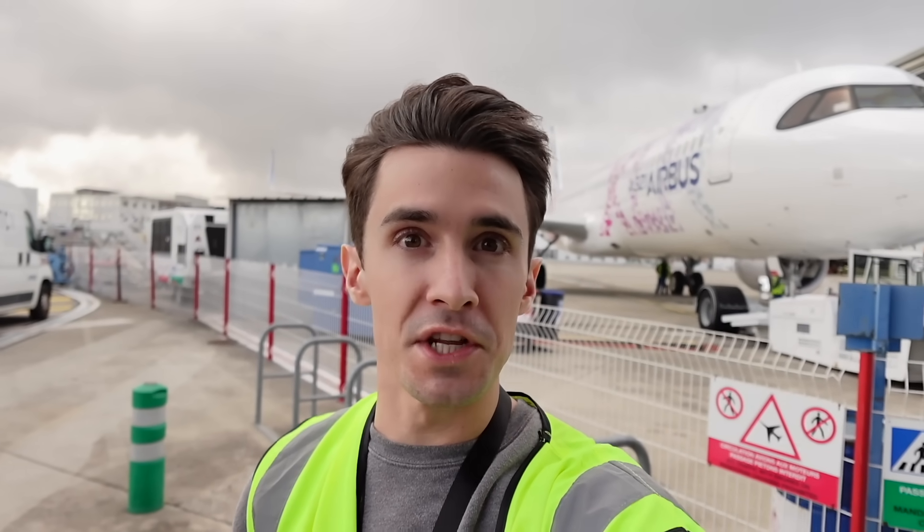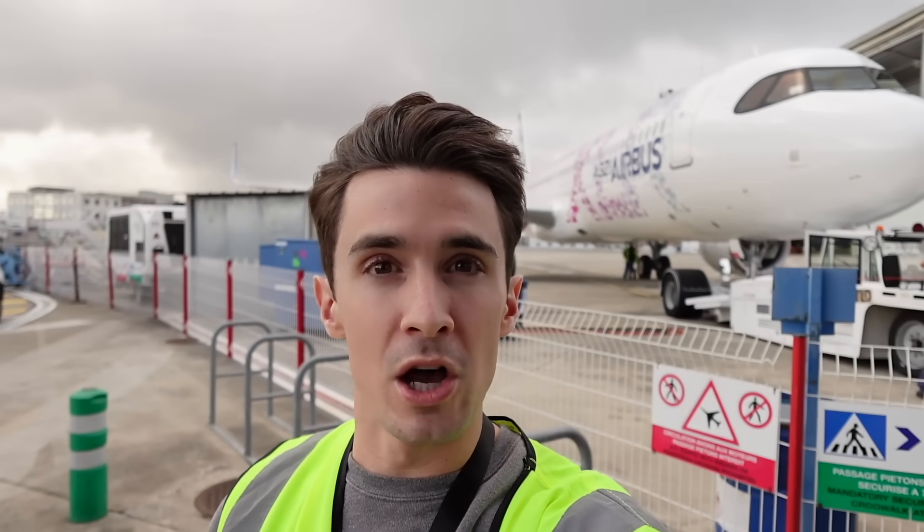Hi everybody, Chris from Flightradar24 here, back in Toulouse at the Airbus facility at Blagnac Airport, and we're here for a very special occasion today. You might see behind me the brand new Airbus A321 XLR. This is one of three XLR aircraft that live here in Toulouse performing flight testing right now. The aircraft behind me is about to head off on a seven-hour trip testing in hot environments, and this evening it's going to take its longest flight yet — 11 hours up to the North Pole — and we're going to be on board.